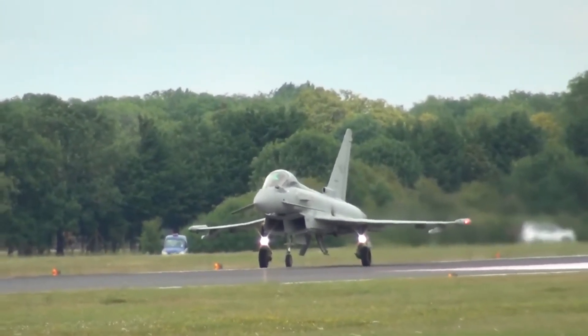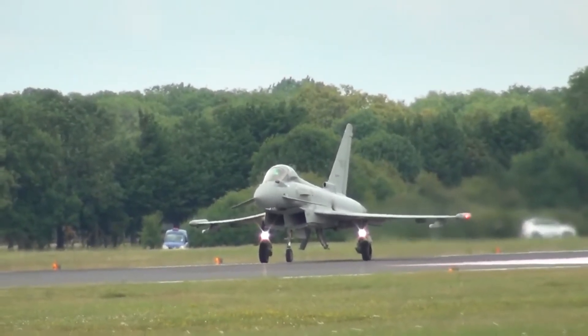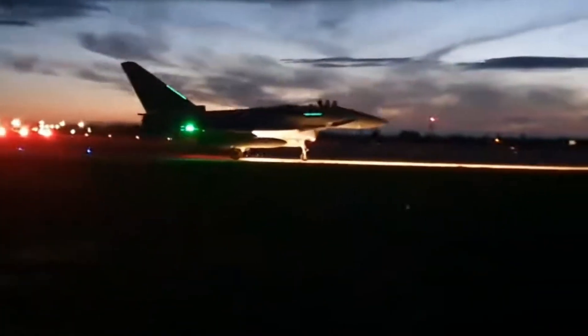The Typhoon can reach speeds of over Mach 2 and climb at an astonishing rate of 60,000 feet per minute. Its advanced cockpit features a wide-angle head-up display and a hands-on throttle and stick HOTAS control system, ensuring pilots have everything they need at their fingertips.